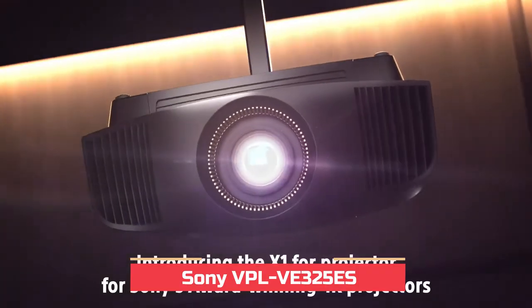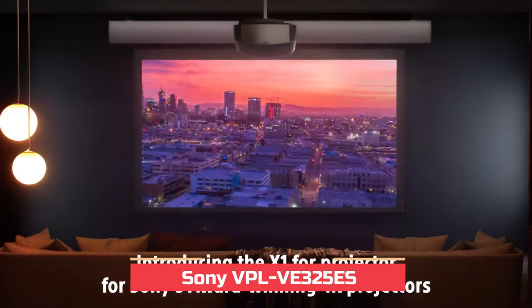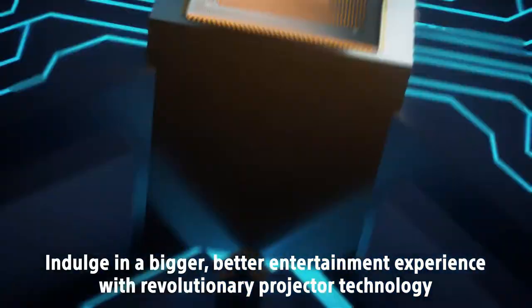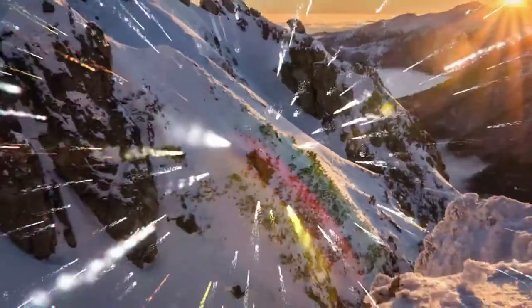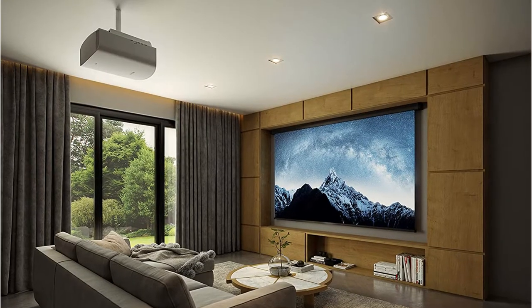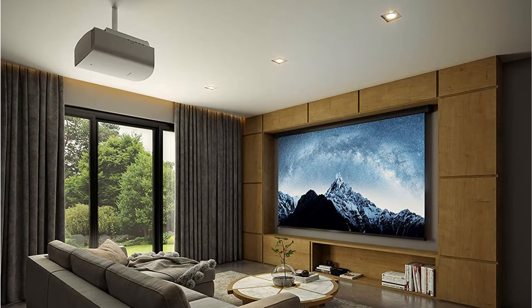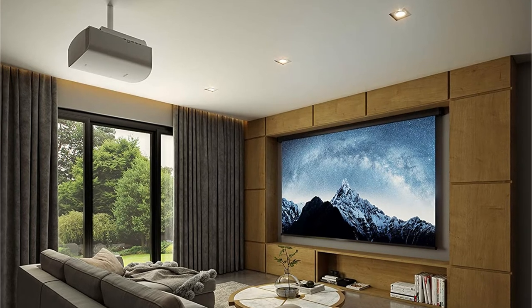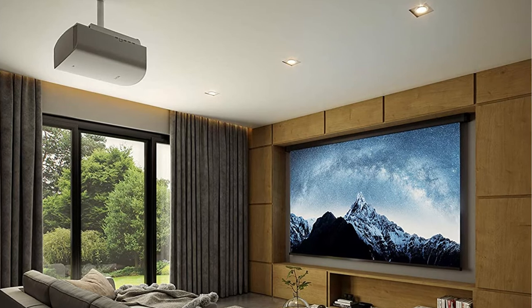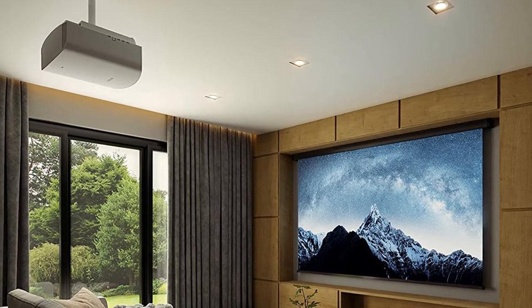The Sony VPL VW325S is a thoroughbred among ponies, a Porsche among Volkswagens — an absolute stunner with the price tag to match. The contrast ratio, easily the most important aspect of overall picture quality, is better than the Epson 5050 and significantly better than any projector that doesn't cost significantly more. And that's saying something, since the Sony itself costs significantly more than any other projector on this list.